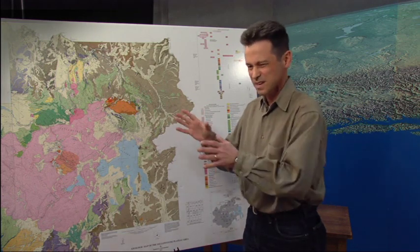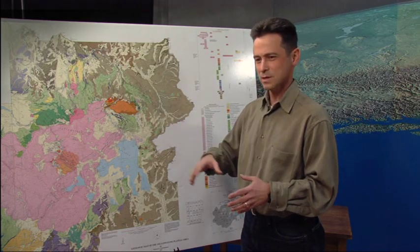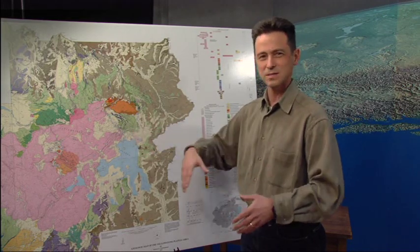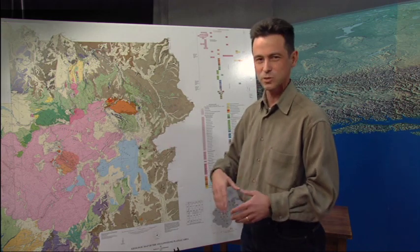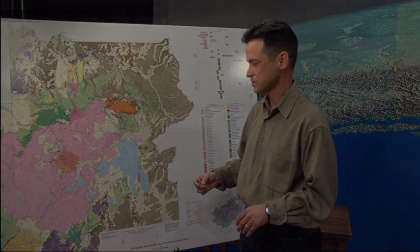This is kind of new terminology. Super eruptions — if you're a volcano that has exploded and created one of these deposits, then you get called a super volcano. And that's where the word super volcano comes from.